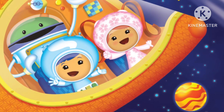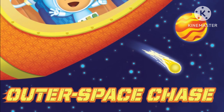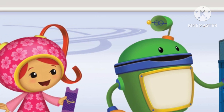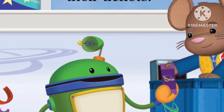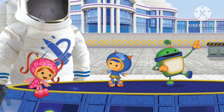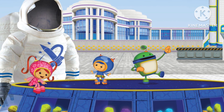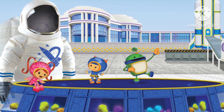Team Umizoomi: Outer Space Chase. Team Umizoomi visits the Umi City Space Center. Dormouse takes their tickets. Melly, Geo, and Bot see moon rocks in a space suit. They also see a giant rocket.